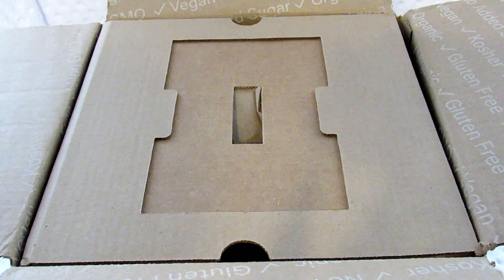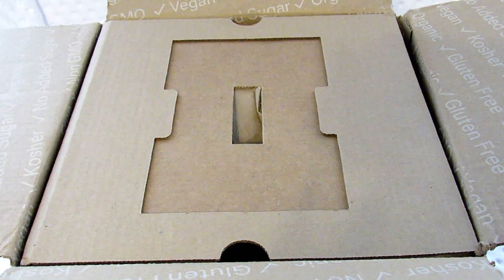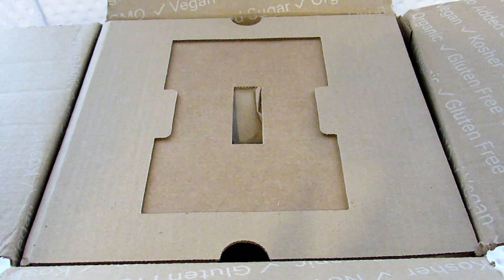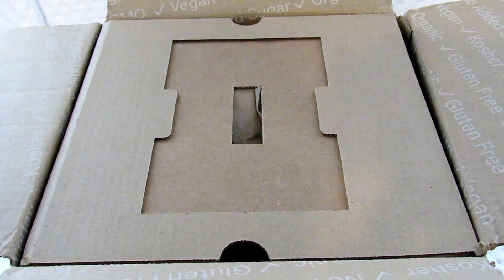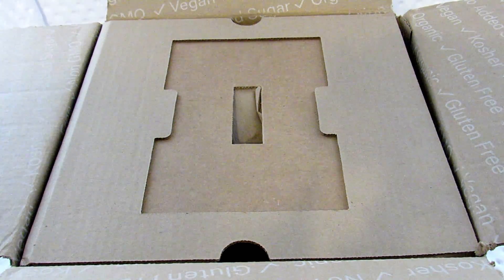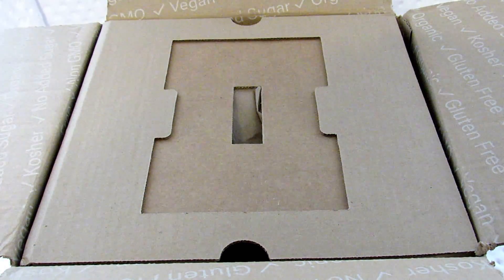Brandless says that their products are organic, gluten-free, non-GMO, vegan, and kosher — just better-for-you products without a major brand label on them, so they're able to bring you the products for $3 or less. This box has been sitting in my office for a few weeks and I can't remember everything I bought, but I did try to pick things from different categories just to get an idea of what their products are like.